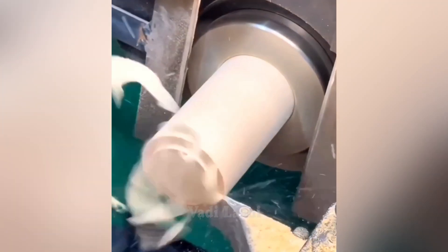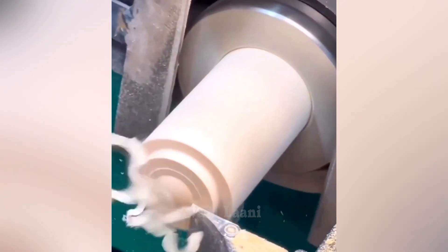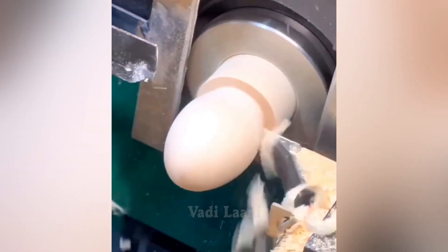A lathe, from a wooden bar, according to a specially set program under human control, cuts out a figure in the shape of a chicken egg.